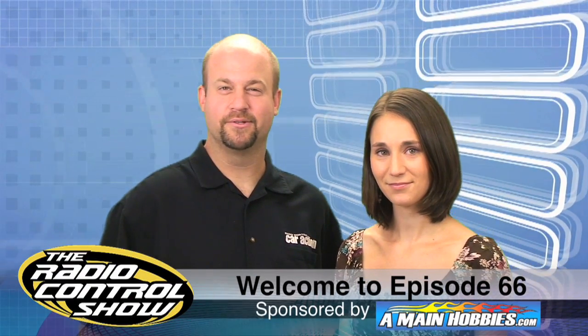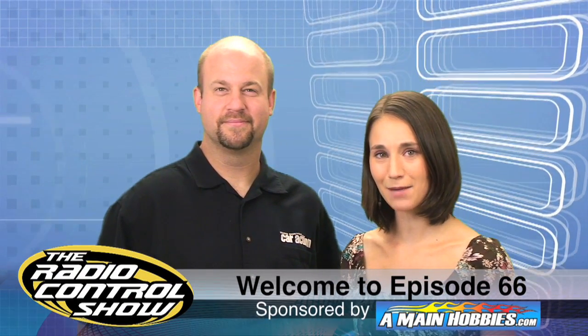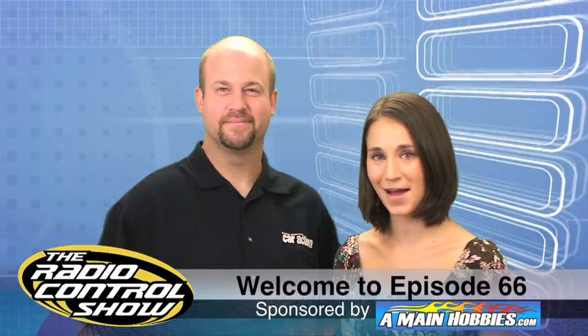Welcome to episode 66 of the Radio Control Show, sponsored by AMainHobbies.com, your one-stop RC hobby store.